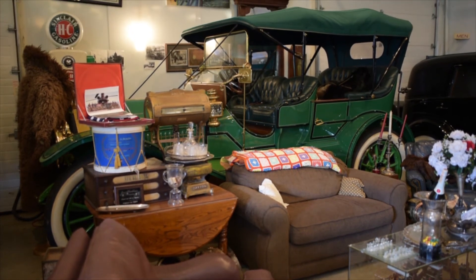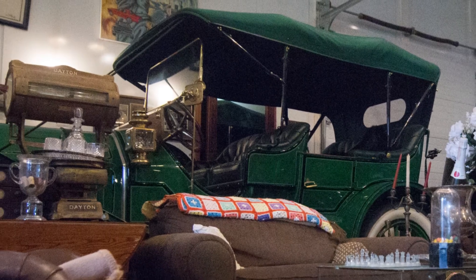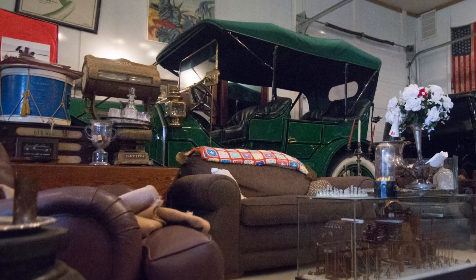That's a Thomas Flyer. In 1908, the New York Times and a Paris paper put up a hundred thousand dollars and invited manufacturers to participate. There were six or seven manufacturers that put up a car. They went from New York up north to the Bering Sea, thinking they could drive across it — which was crazy, the ice was too thin. So they went back, shipped across to Japan, drove across Japan to Vladivostok, across Russia, across Germany, and into Paris. The Thomas Flyer won — they were the best car in the world, no question. Except they went bankrupt in three years because they kept building the same car and didn't progress.